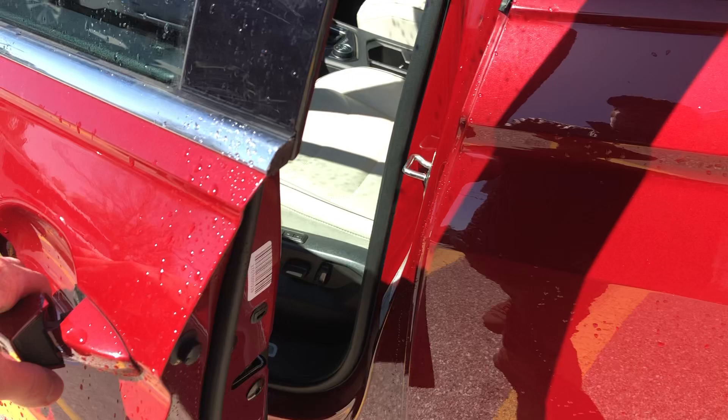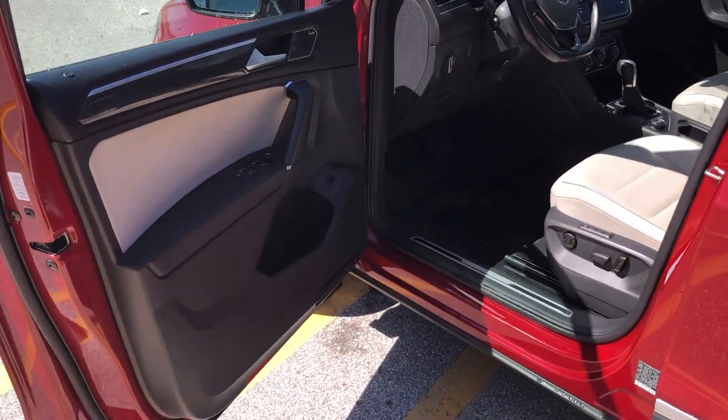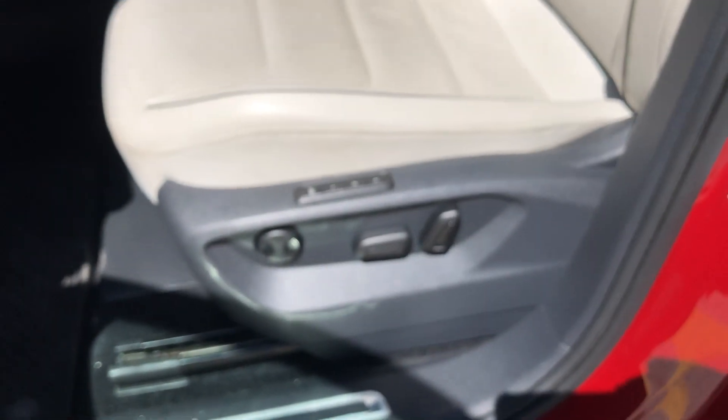Inside the vehicle, you've got a really nice interior. This is actually power seating — power memory seats — so there are up to three different driver configurations it can remember. You've got comfortable leather armrests with white stitching across the seams.